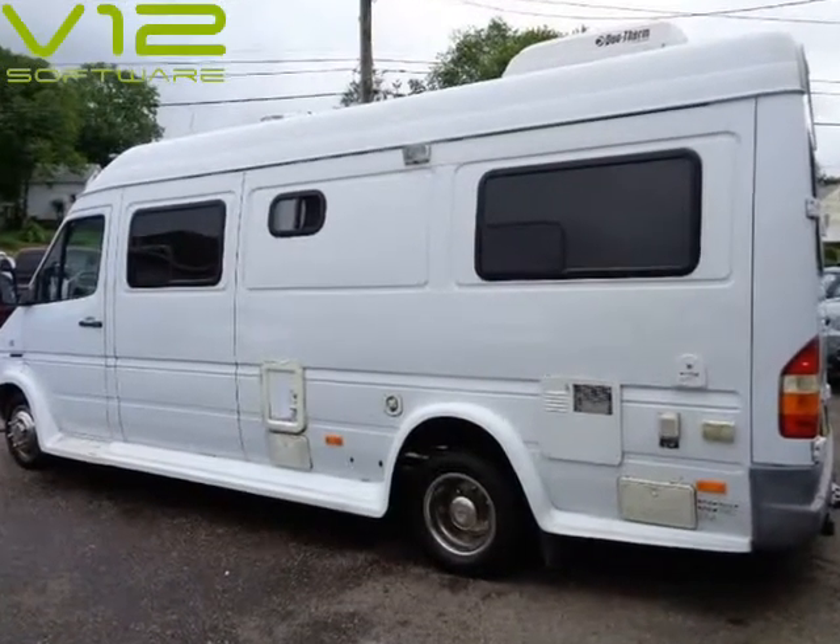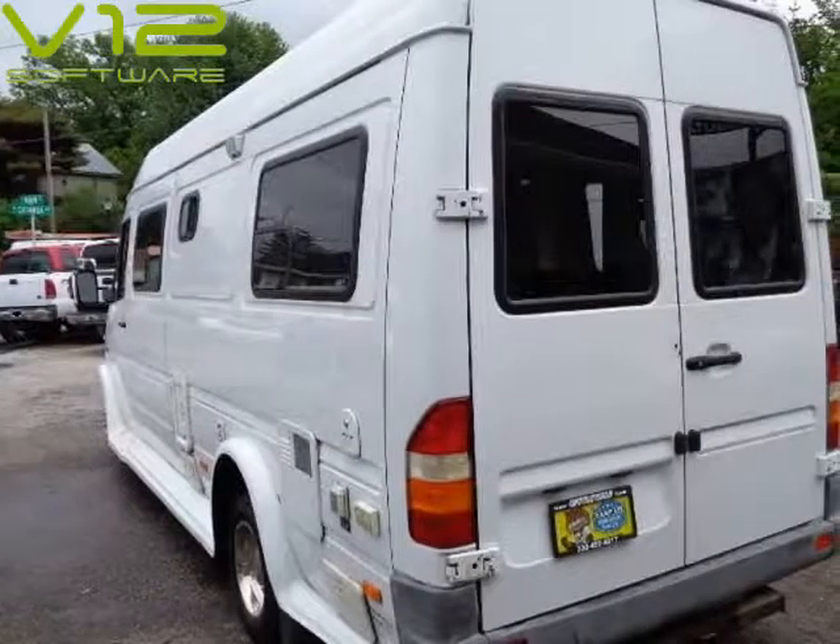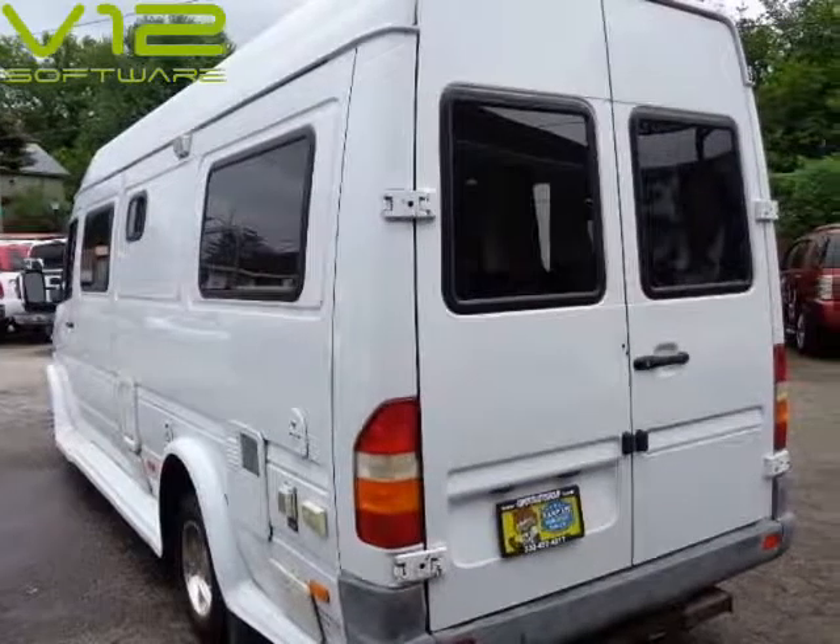No grub, all the RV options. Only 57k miles, custom made, genuine leather front and rear seats.